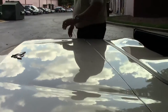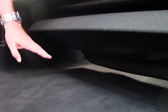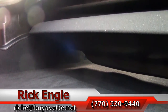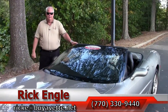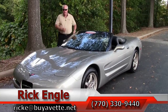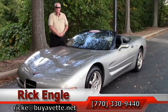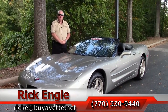Now we'll go back into the trunk so you can see firsthand how much room there is — here's the bottom of the convertible top, and you can still see how much room you have accessibility-wise should you want to put the top down. I've enjoyed showing you this 2000 Light Pewter with black interior and black convertible top. You can see the car the way it looks now with the top down. Should you like to come and test drive this car or any of our cars in inventory, feel free to call me at 770-330-9440 or email me at rick-e-buyavet.net.